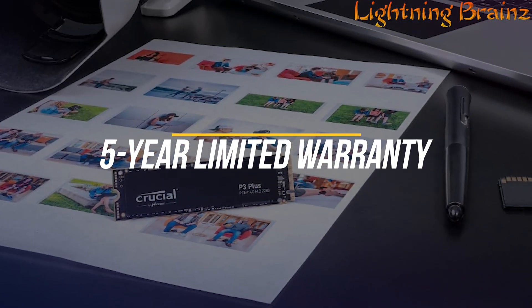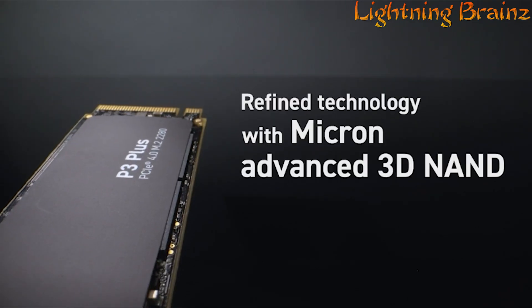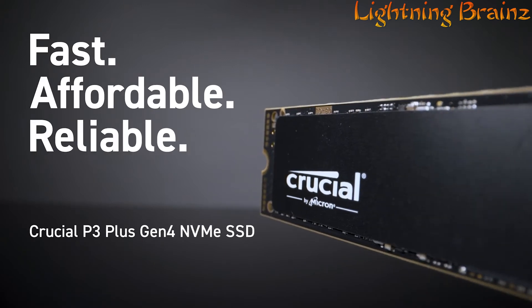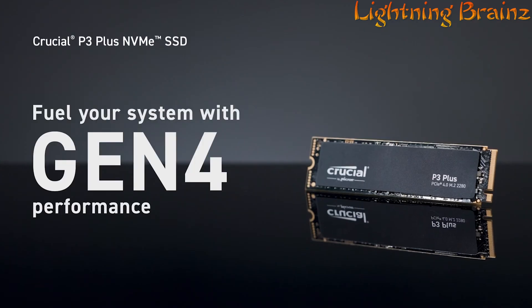With a 5-year limited warranty, the Crucial P3 Plus M.2 NVMe PCIe SSD is a reliable and powerful storage solution that meets the demands of modern computing.